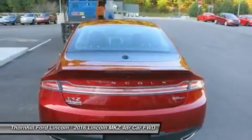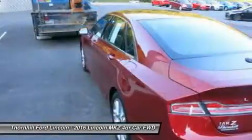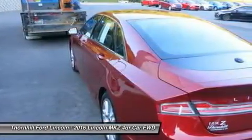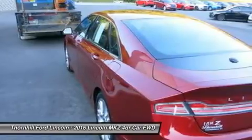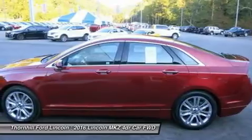AWD: 18mpg city and 26mpg highway. The Lincoln MKZ also provides a hybrid option, which gets 41mpg city and 39mpg highway. The Lincoln MKZ hybrid uses a state-of-the-art lithium-ion battery for more power and less weight.